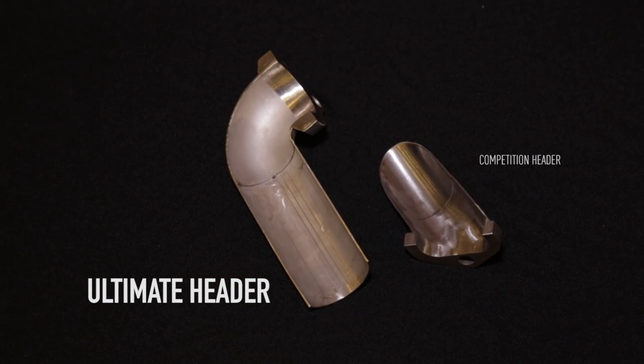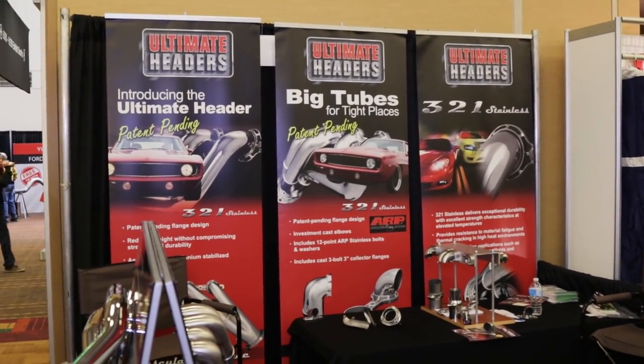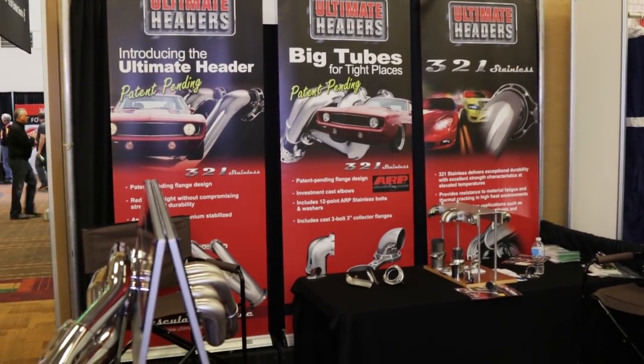We also use larger tubing, and everything is made out of 321 stainless, which is an industry first. So we make something that's attractive, high quality, high durability, and lighter — that's where we started and what we're bringing to people.